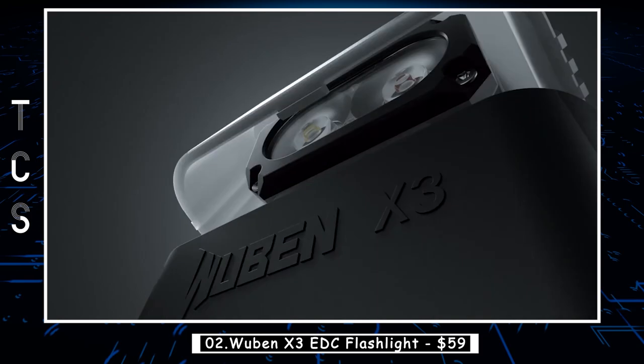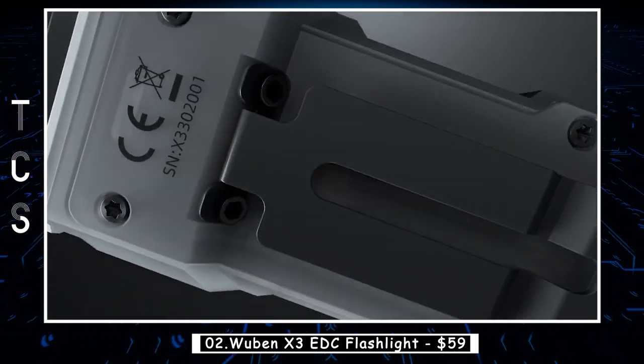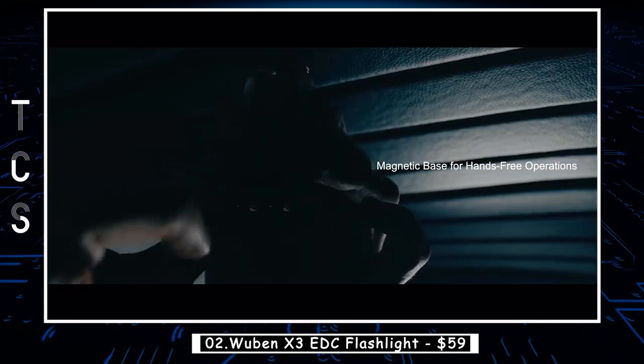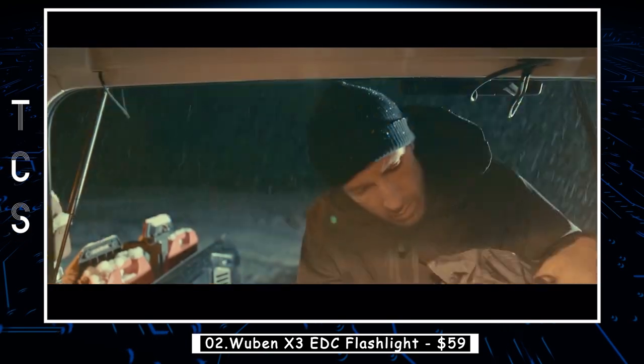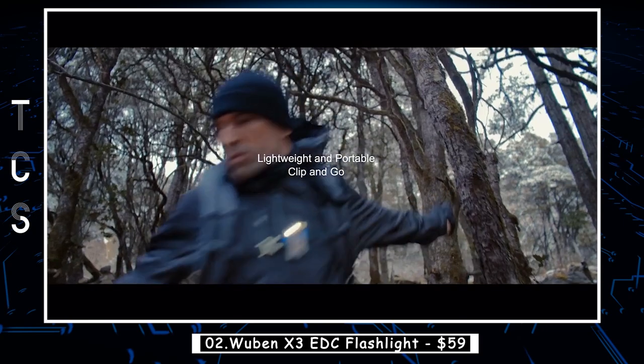The Wuben X3 EDC flashlight is a compact and powerful lighting tool that takes illumination to a whole new level. Designed for everyday carry (EDC) enthusiasts, this flashlight combines advanced technology, durability, and versatility, making it an indispensable companion for a wide range of activities.